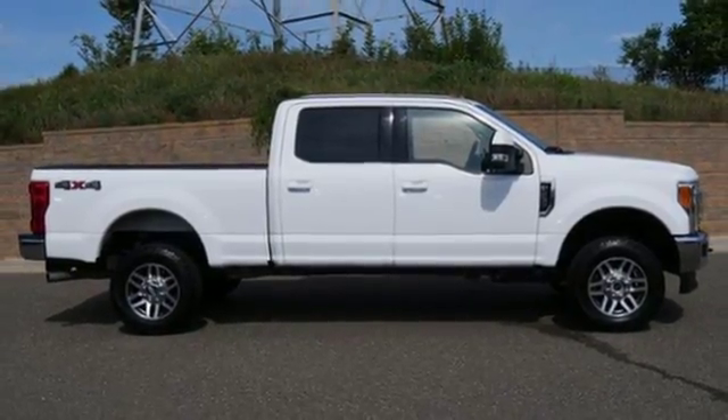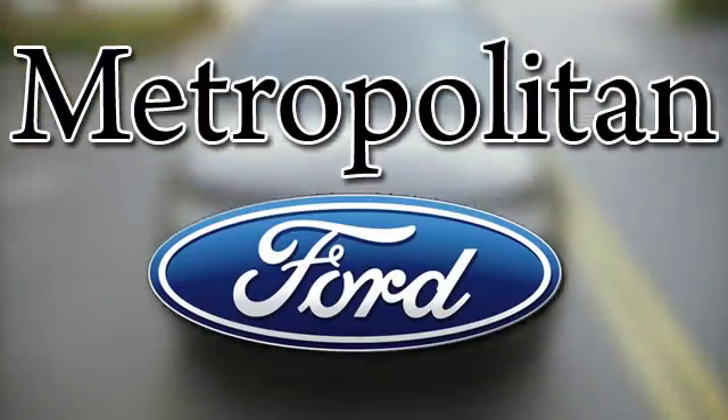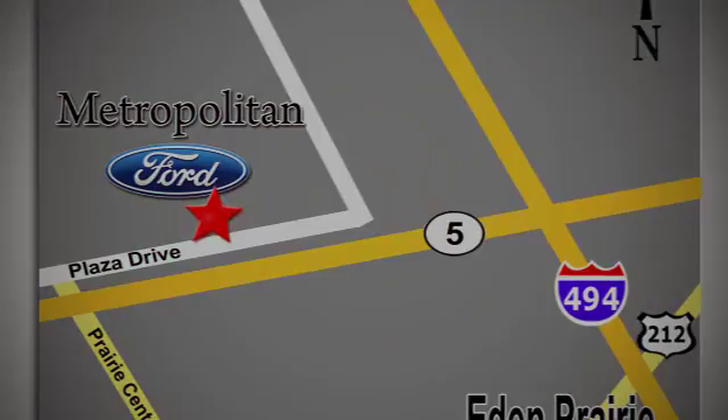Stop in for a test drive and make it yours today. Whether you're buying today or just shopping, at Metropolitan Ford you can expect to experience something truly unique. Call or stop in today. We're conveniently located near 494 and Highway 5 in Eden Prairie.